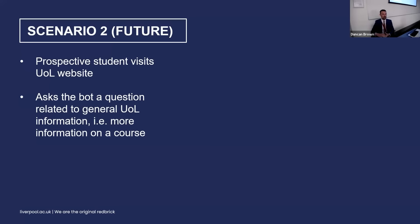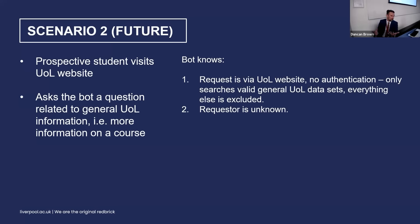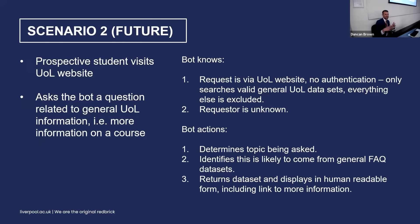Scenario two: a prospective student visits the main website and asks a general question — 'can you give me more information on a course, please?' The bot knows it's on the main website and there's no authentication. It only searches valid general URL data sets and excludes everything else. It doesn't know anything about the person except name and email address if asked. It determines the topic being asked, identifies the data sets to pull from, returns those data sets in human-readable form, and can add links if needed — for example, pointing the user to a specific course page on the main university website.